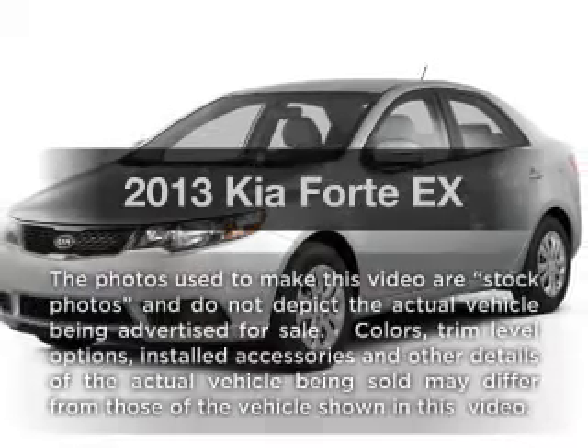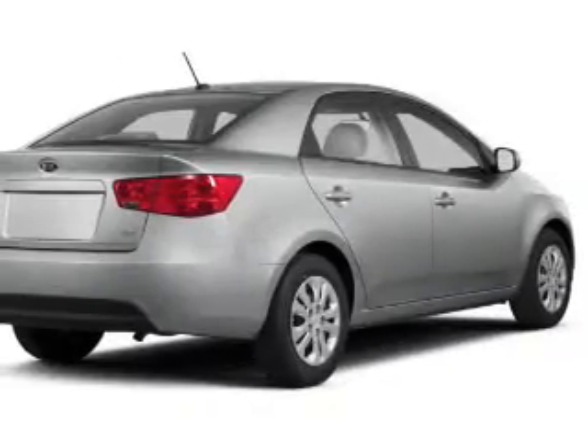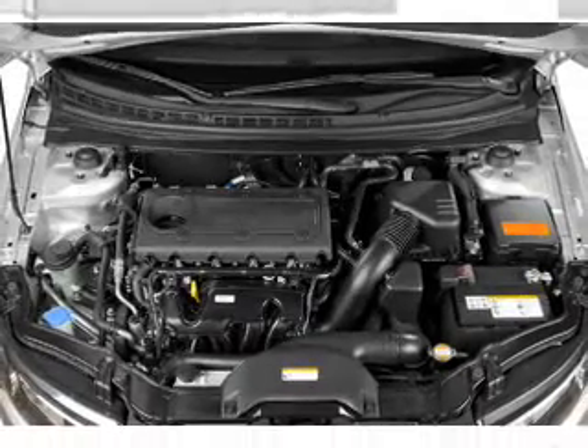Check out this 2013 Kia Forte. Travel the roads in style and comfort in this great vehicle. With an efficient four-cylinder engine, the powertrain includes front-wheel drive, connected to a smooth-shifting six-speed automatic transmission.